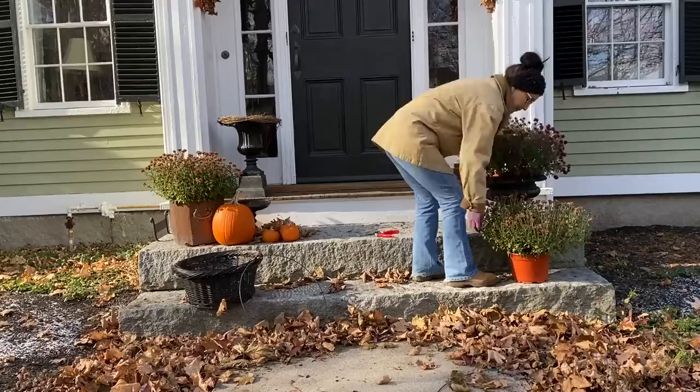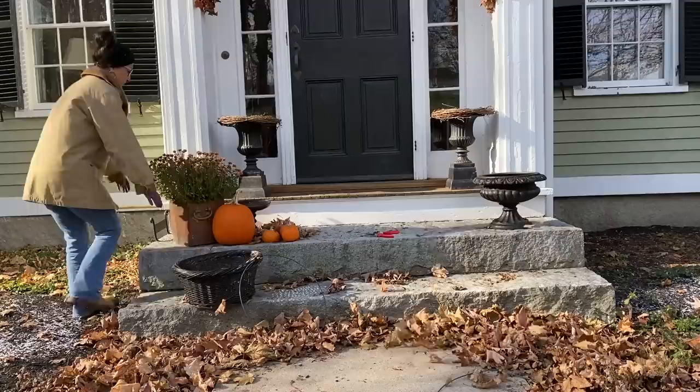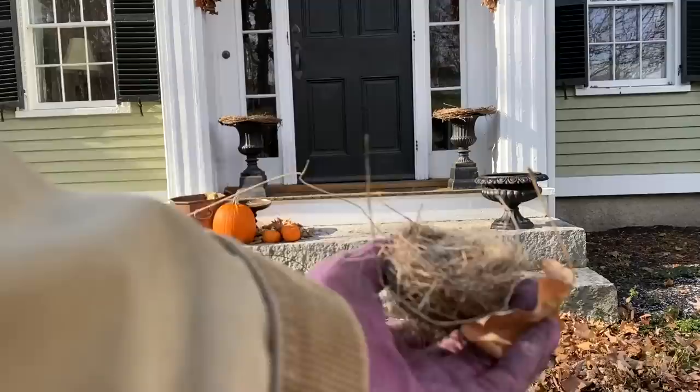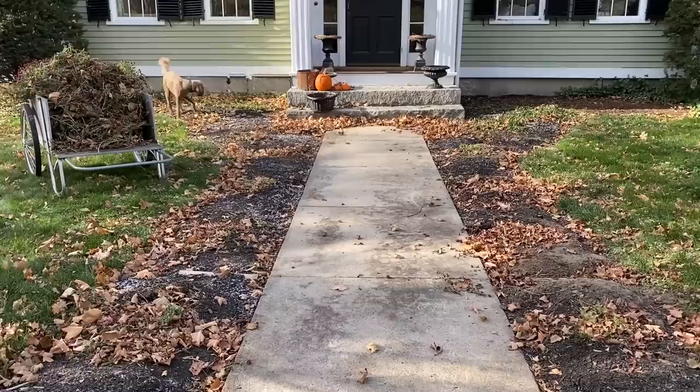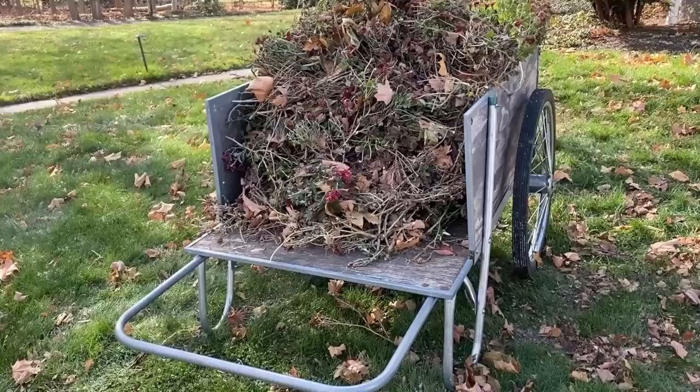I'm glad this went fast because it is so cold — you can feel winter in the air. This is still the week before official Thanksgiving, but we are hosting our Thanksgiving this coming weekend, so by the time you see this it will already be our Thanksgiving. I found this cute little bird's nest amongst the mums — I'm pretty sure it came down in a large windstorm we had last week. This cart will be destined for the compost pile, but right now I have to go inside — my fingers are cold, it's only 34 degrees.